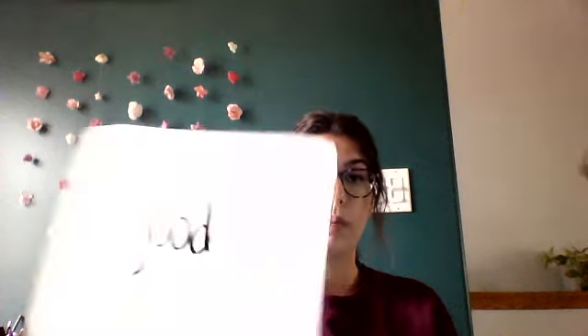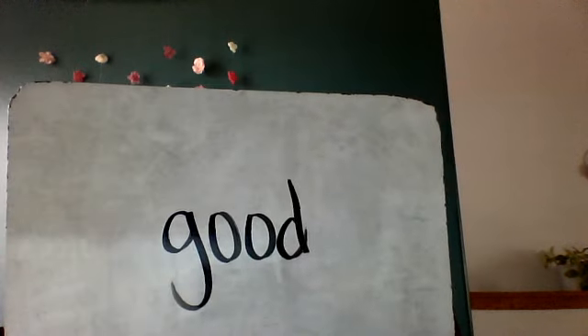Your next word is good. Good job — we are done all the words and you hopefully have a Word-O! Send me a picture of your Word-O, then erase your words.